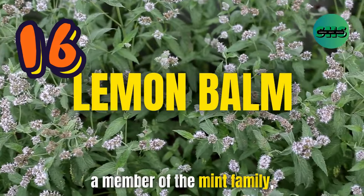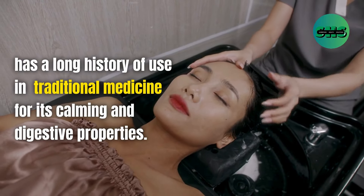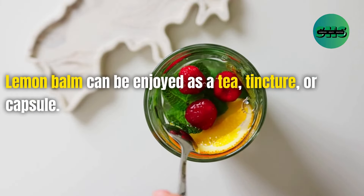16. Lemon balm, a member of the mint family, has a long history of use in traditional medicine for its calming and digestive properties. Lemon balm can be enjoyed as a tea, tincture, or capsule.